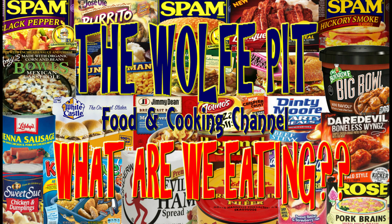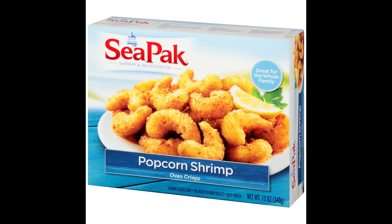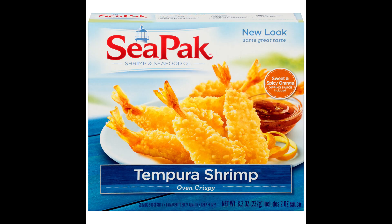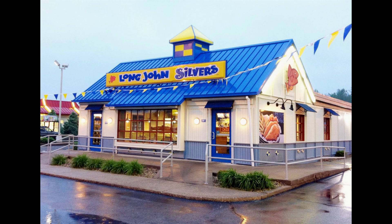Hey everybody, welcome back to the Wolf Pit with another episode of 'What Are We Eating.' Frozen fish sticks, popcorn shrimp, butterfly shrimp, and tempura shrimp from the regular grocery store from time to time aren't that bad for a quick weeknight dinner in a pinch, especially if you're a kid. I remember absolutely loving fish sticks when I was a kid and I could never have enough ketchup on my plate — I think I was trying to make the fish swim again — and we always had them with Kraft macaroni and cheese.